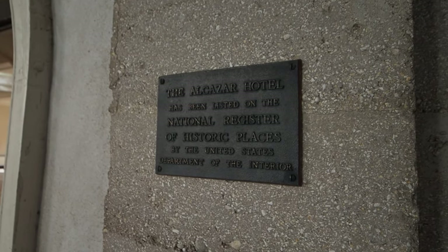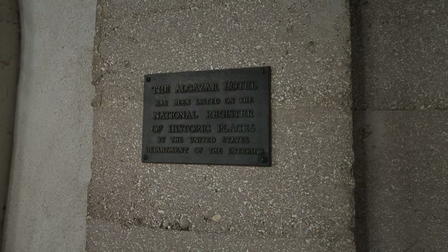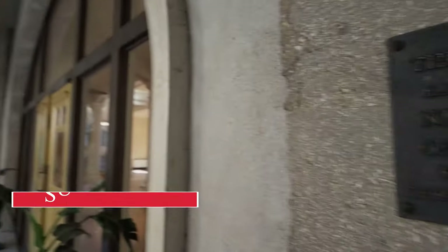This building was not just a museum all the time. It used to be a hotel — this was the Alcazar Hotel. It's been listed on the National Register of Historic Places by the United States Department of the Interior. But for now, this is the museum.